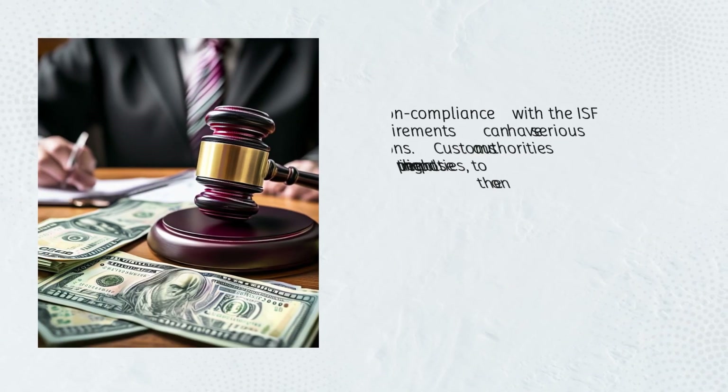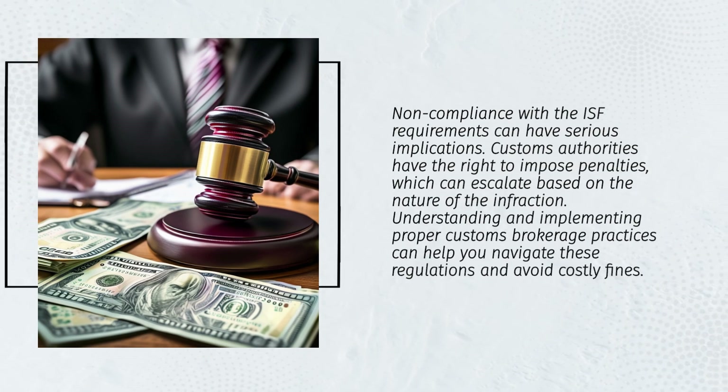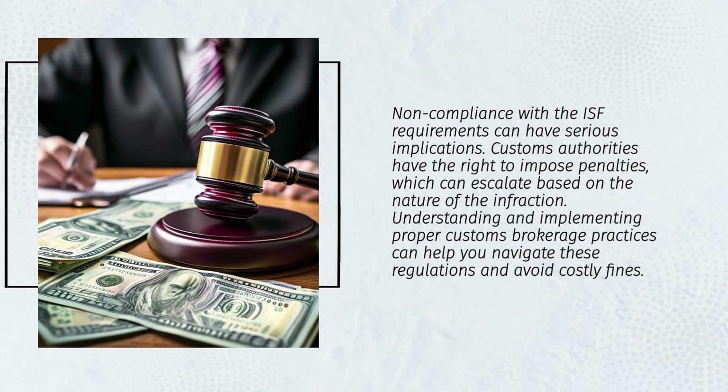Non-compliance with ISF requirements can have serious implications. Customs authorities have the right to impose penalties, which can escalate based on the nature of the infraction. Understanding and implementing proper customs brokerage practices can help you navigate these regulations and avoid costly fines.